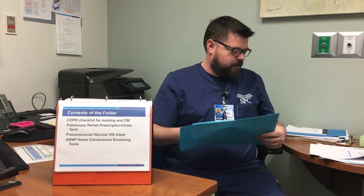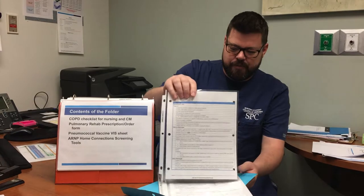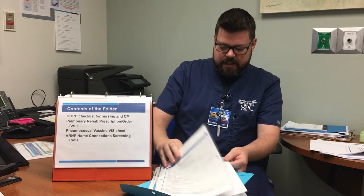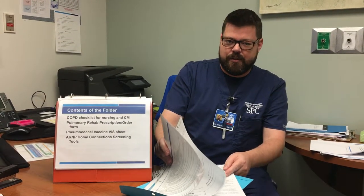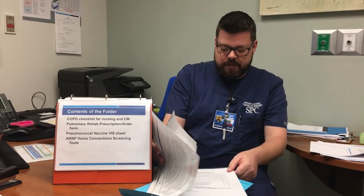Now we're going to talk about the contents of the folder. Inside we have a COPD checklist for nursing and case management. The front side is blue and the back side is the case management side — that's the orange side. We also have a pneumonia vaccine information sheet, the ARNP connection screening tools — a checklist for referral to Daphne — and a physician's COPD rescue kit checklist.